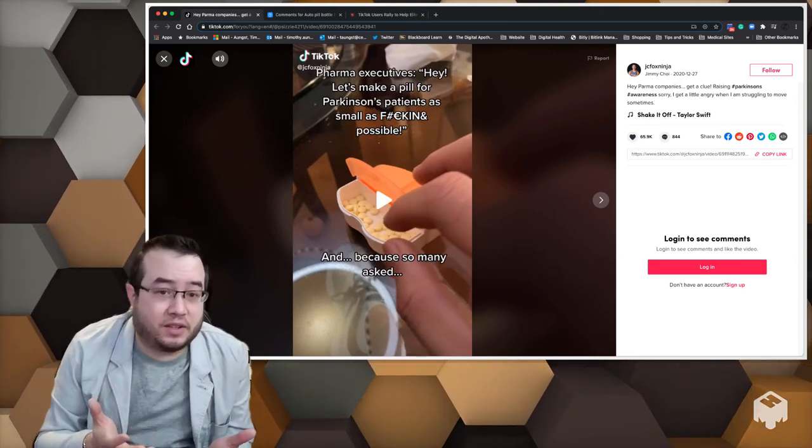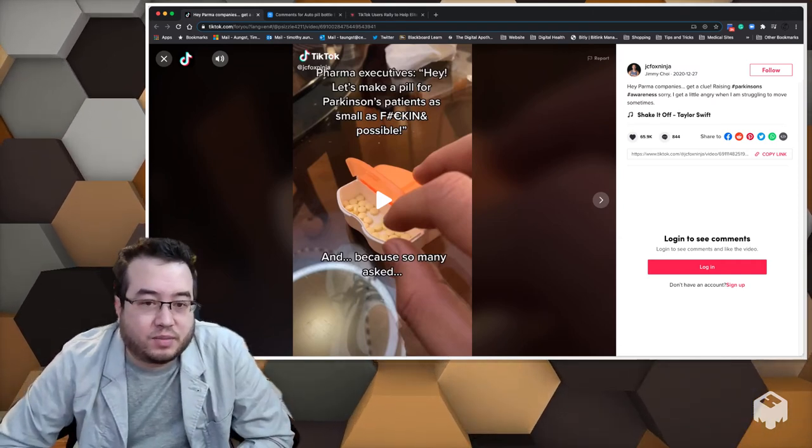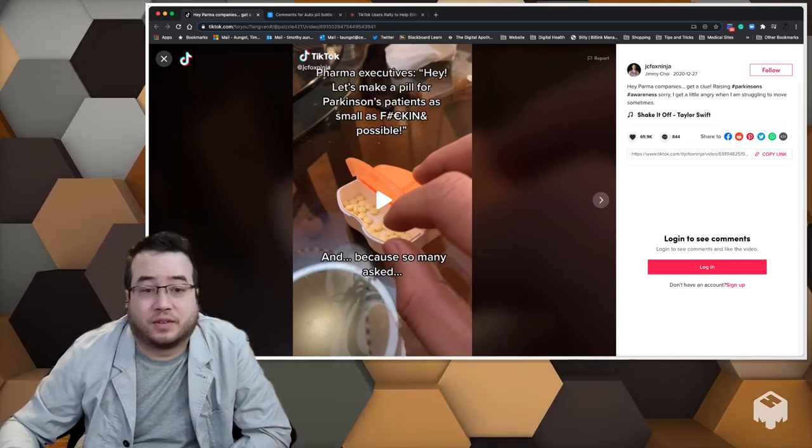He's having trouble picking up these medications. He puts this out — you'd think he's just venting — but people picked up on this. He got a lot of views, like 65,000 likes on this video.